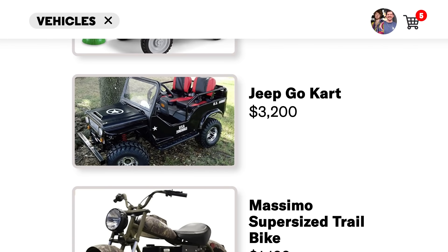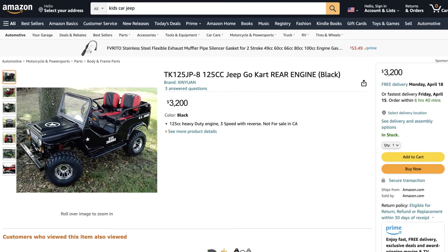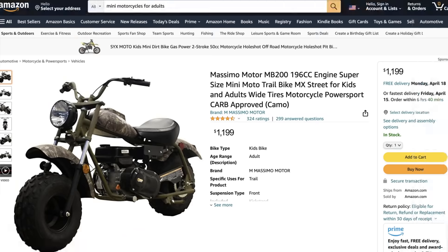Jeep Go-Kart for $3,200. Do you think they make more powerful ones? I really want one of these — if it's only three bands, I need one just for cruising around the neighborhood. Adult supervision required at all times. Massimo Supersized Trail Bike — this one looks like it'll actually fit. But it's up to 200 pounds, and I weigh 215, so I can't do it. We're going with the Go-Kart. We'll sauce it up. I got an Armenian homie who could definitely sauce it up. I want to get some spinners.